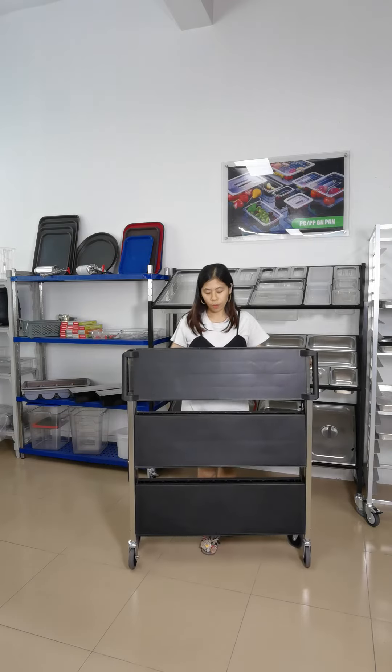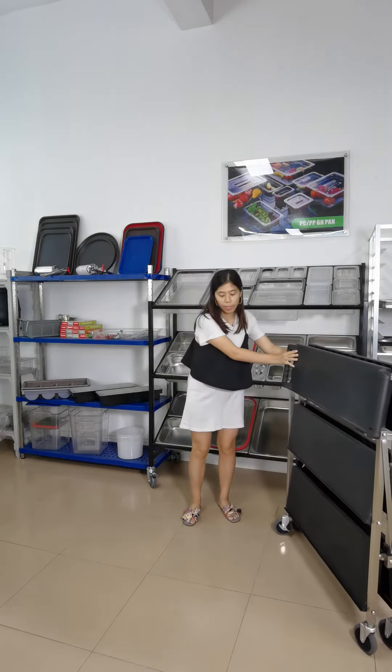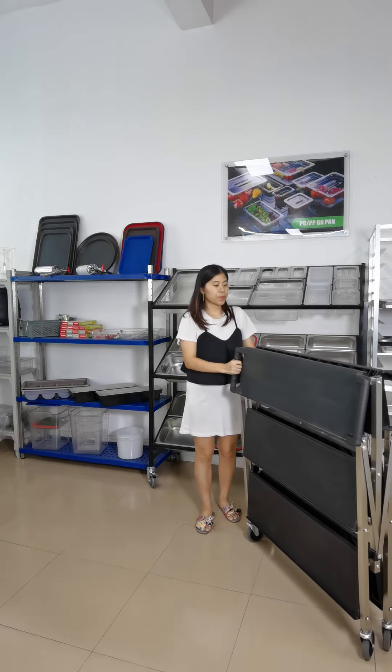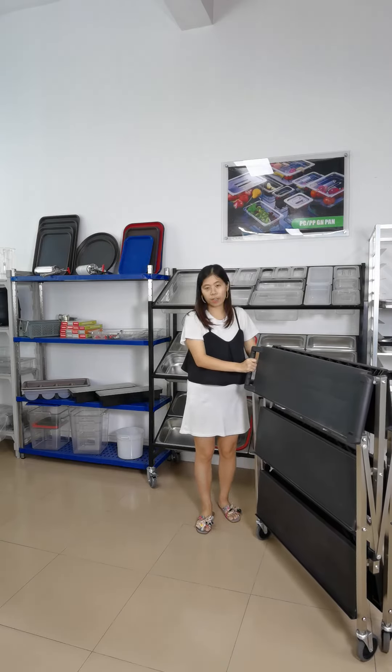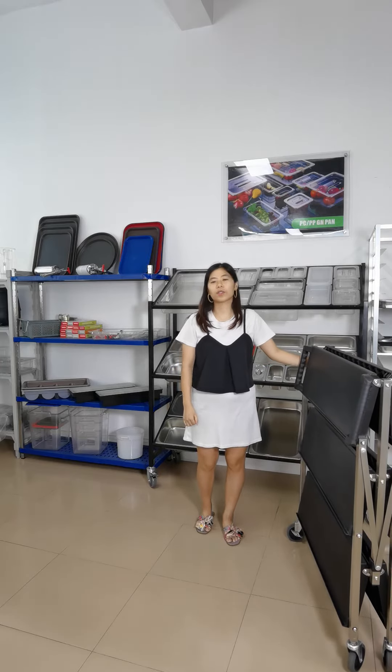Also, when you are not using this product, you can fold it and store it in the corner. And besides, you can fold and store it in the car, then carry it out and use it in outdoor spaces.